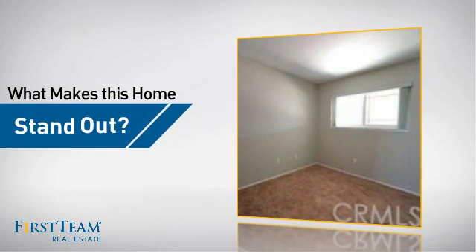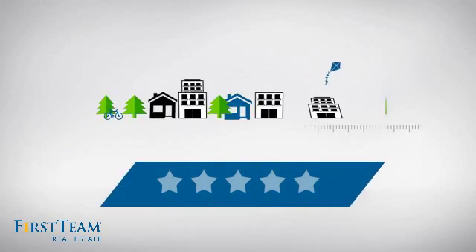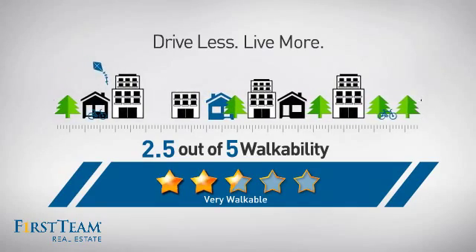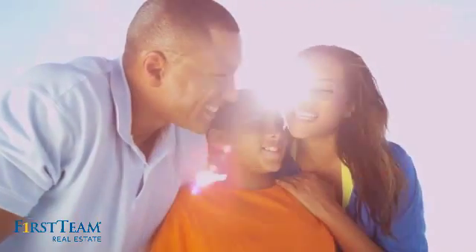But let's talk about what really makes this home stand out. With a walkability score of 2.5, the neighborhood is a very walkable place to live for a healthier lifestyle, shorter commutes, and the ability to run errands on foot.